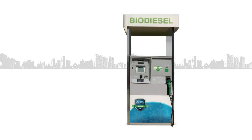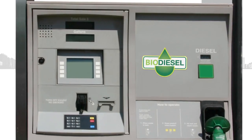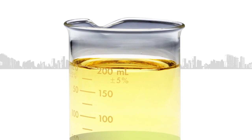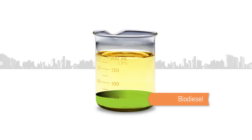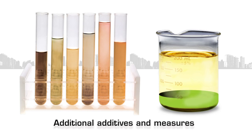Many fuel marketers offer biodiesel blends, which bring even greater winter challenges. While molecularly different, biodiesel tends to act like these waxes. So the more biodiesel in the diesel blend, the faster the fuel wants to crystallize. And because biodiesel doesn't respond the same way to cold flow improvers as petroleum waxes, additional additives and measures are often required.